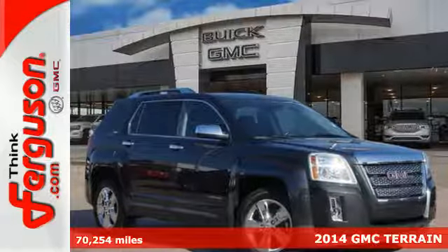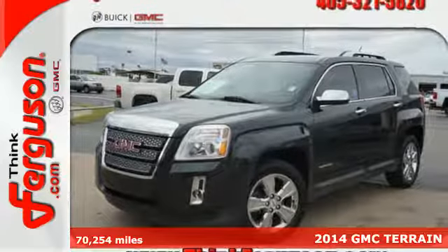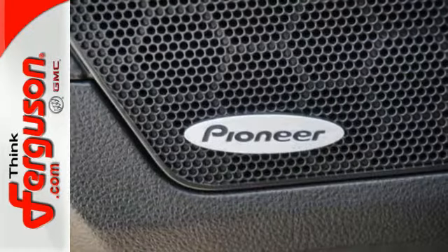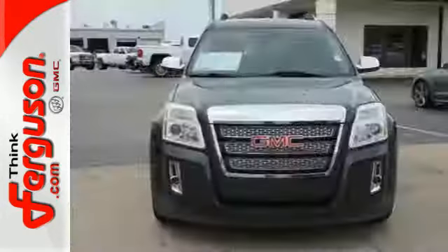It's a 2014 GMC Terrain. It has practical refinement, power, and cargo space, plus nice amenities like a power driver seat, steering wheel audio controls, heated mirrors, fully automatic headlights, and stability and traction control. It's the total package.